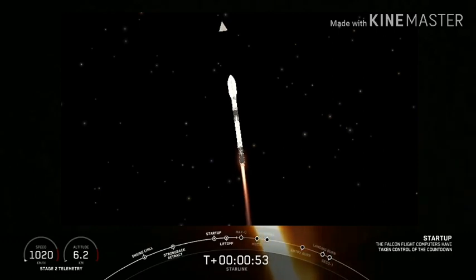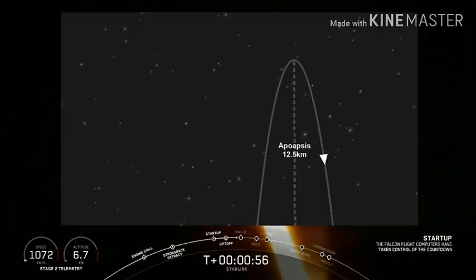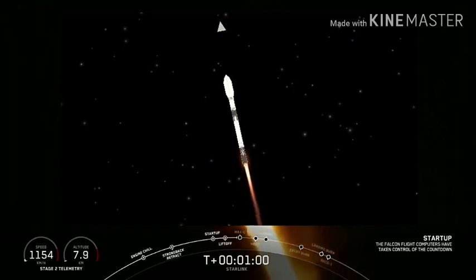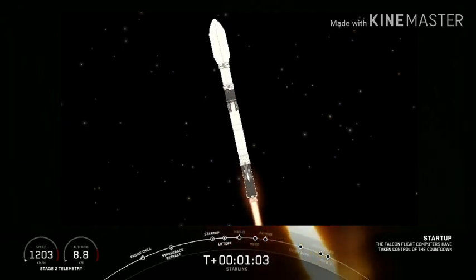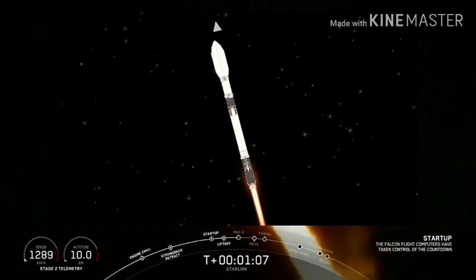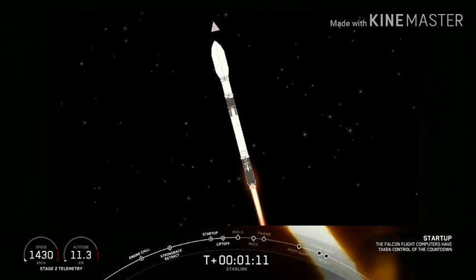You are watching the Falcon 9 as it ascends through the atmosphere carrying SpaceX Starlink payload of satellites. Coming up in just a few seconds, the vehicle is going to be passing through max Q. That is the point of maximum aerodynamic pressure on the vehicle. Let's listen for that call out.